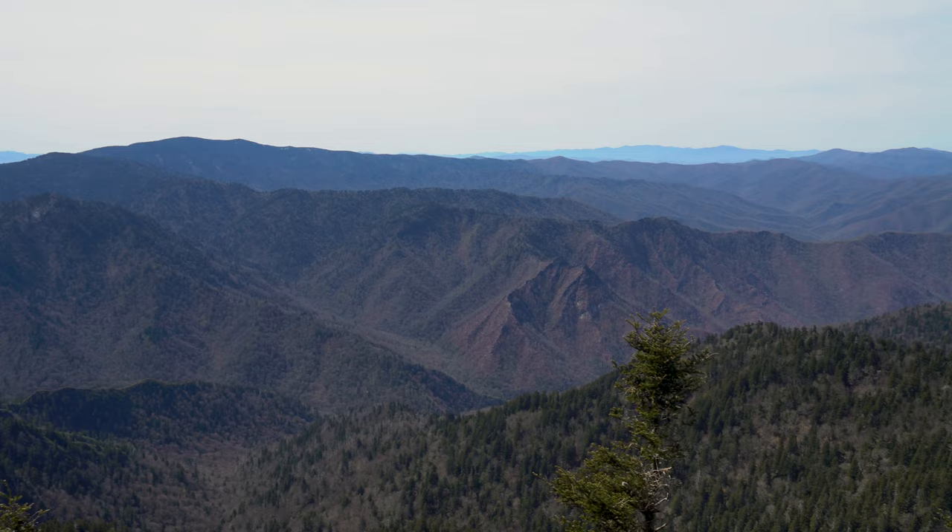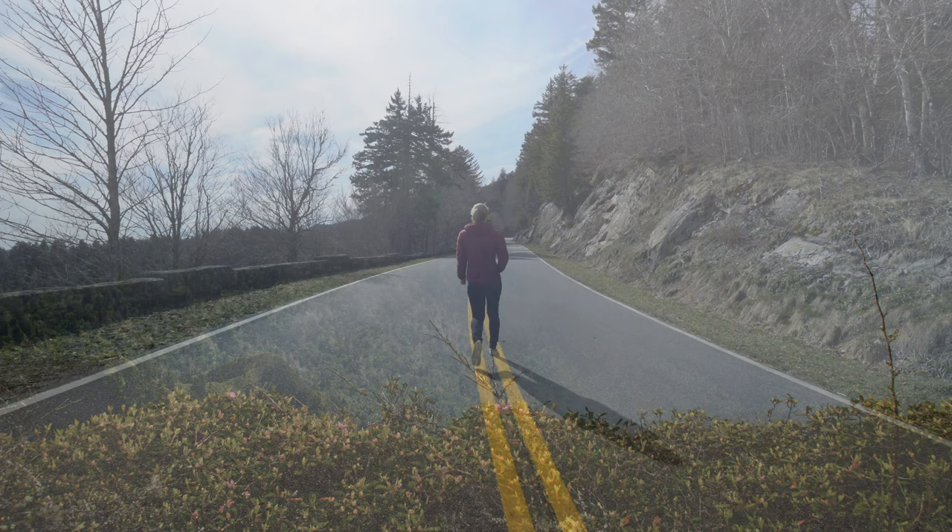After taking some time to watch the clouds roll in over the Smoky Mountains, it was time to bid farewell to America's most visited national park.